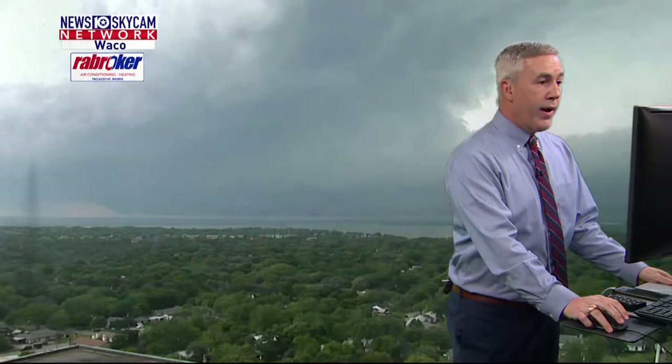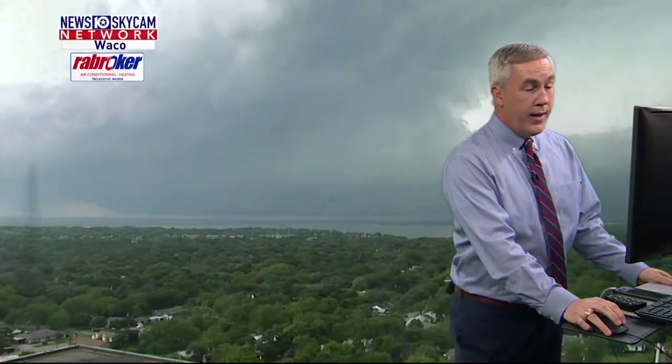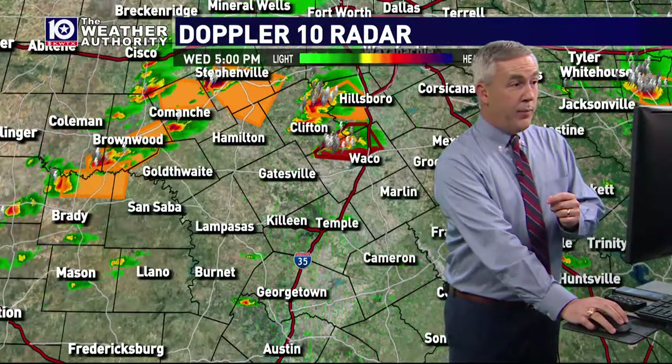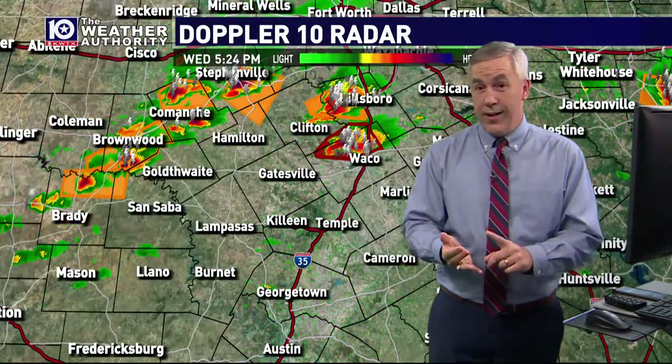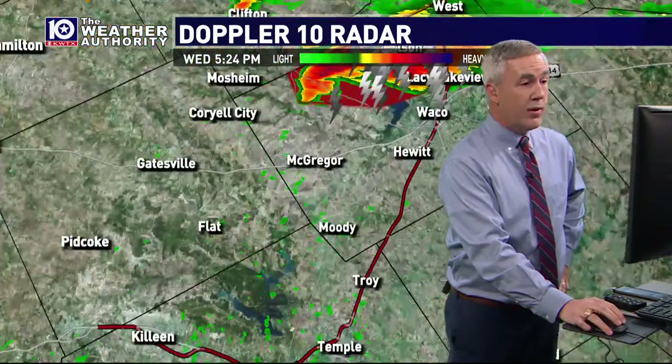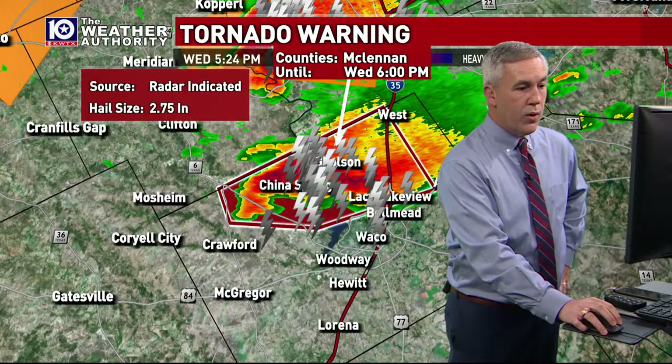No confirmed tornado on the ground right now, but this is a storm that could at any time form a tornado. And this storm has had a history of producing hail anywhere from quarter to golf ball size, with a most recent report of upwards of baseball size hail going on inside this storm.